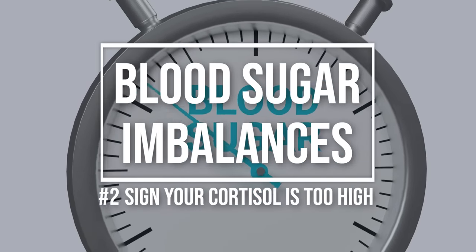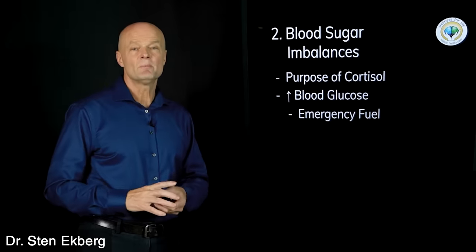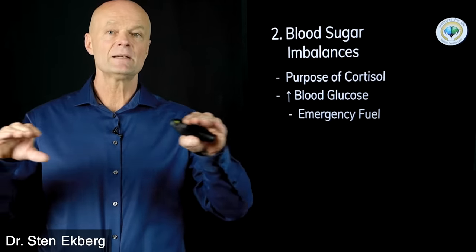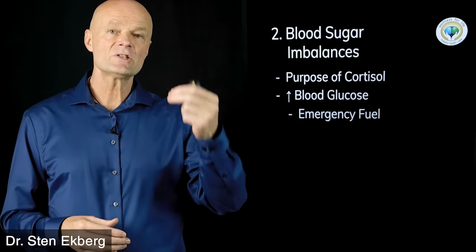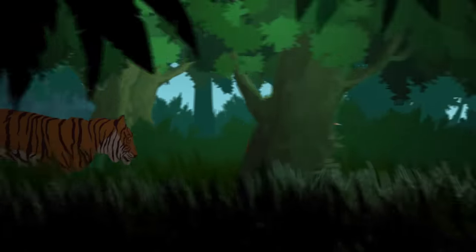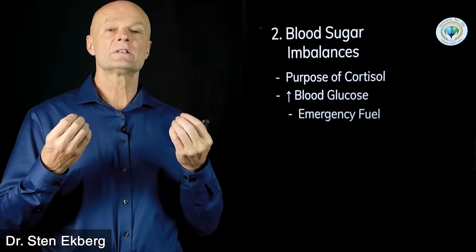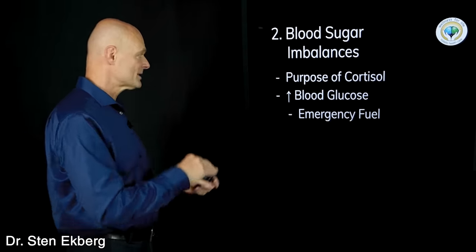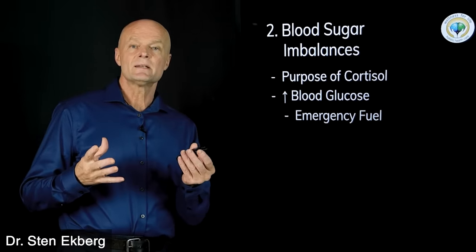Sign number two is blood sugar imbalances. The purpose of cortisol is to raise blood sugar because blood sugar is emergency fuel. The body prefers to burn fat for a steady energy supply, but if we need extra energy — like being chased by a wild animal — we need sugar, which we can break down quickly when we can't breathe fast enough to oxidize fat. Glucose is that emergency buffer.